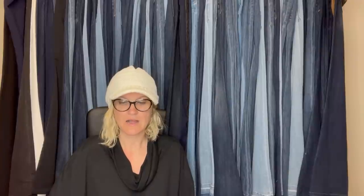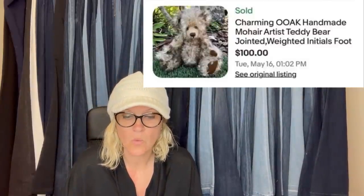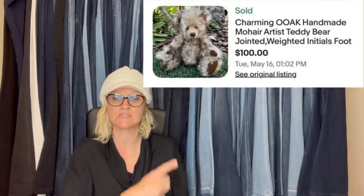Purchased at the Goodwill for $1.99, sold in about three months for $139.99 plus shipping — Realistic Husky Plush made by Sterling, 23 inches. Got this at the Bins for under a dollar, sold for full asking price — it is a charming, one-of-a-kind, handmade mohair artist teddy bear, jointed, weighted, initials on foot, and it sold for $100.